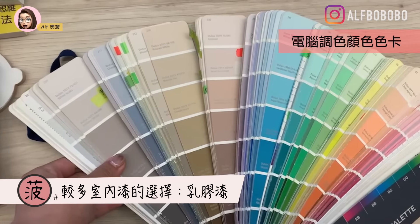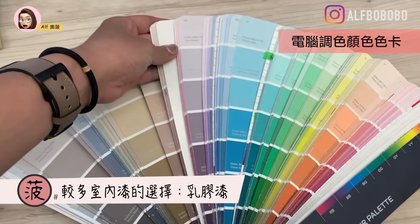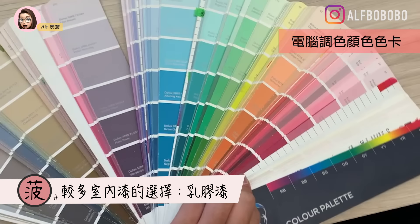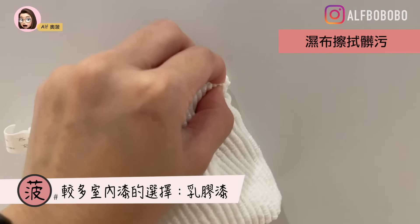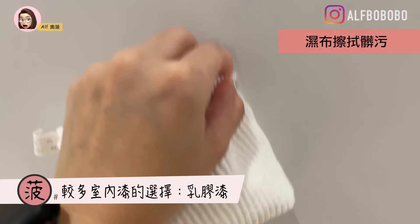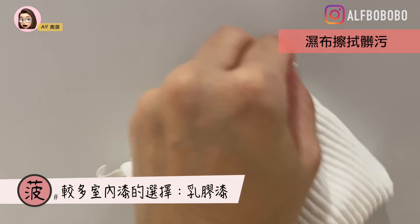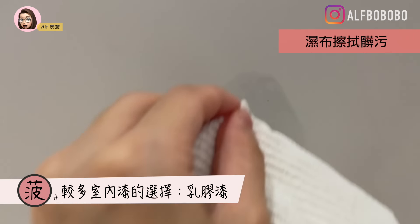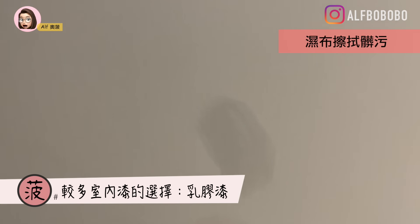水泥漆师傅需要花的时间比较少，加上水泥漆本身比较便宜，所以整体施做起来价钱会比较低。但缺点就是它的抗潮和防霉能力比较差，容易受潮就变色，寿命比较短，大概可以维持两到三年。如果沾到脏东西用湿布去擦，很容易可以擦掉，但同时也很容易把漆一起擦掉，比较不好照顾。第二个是乳胶漆，这是很多人做室内油漆的选择。